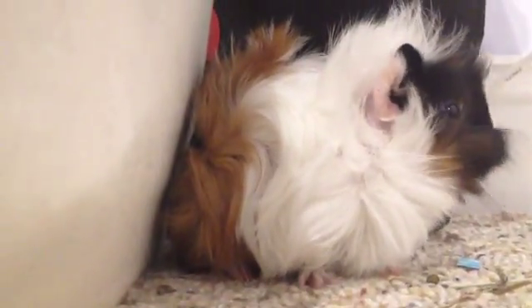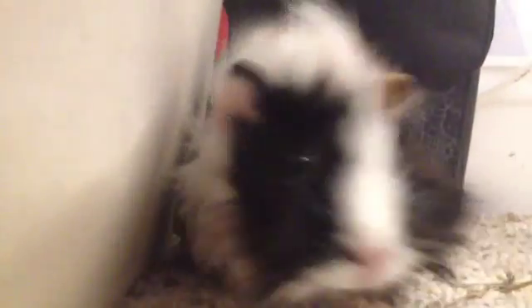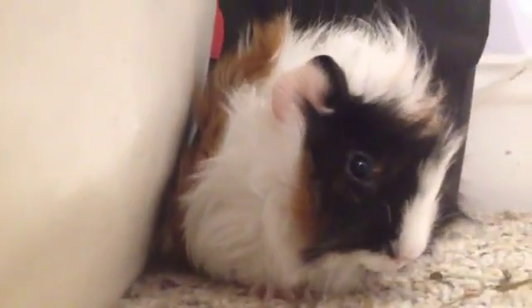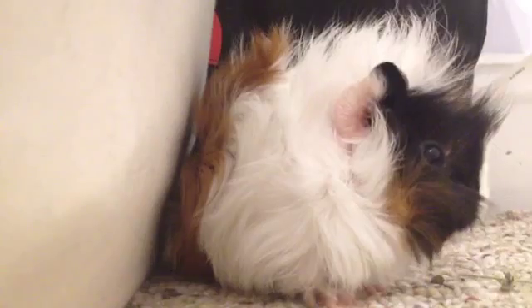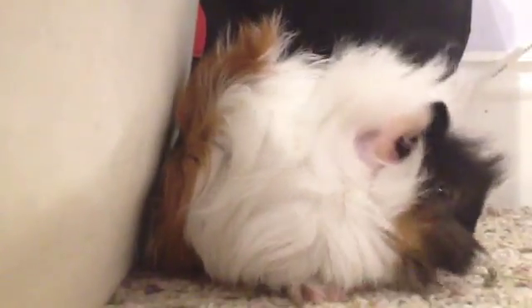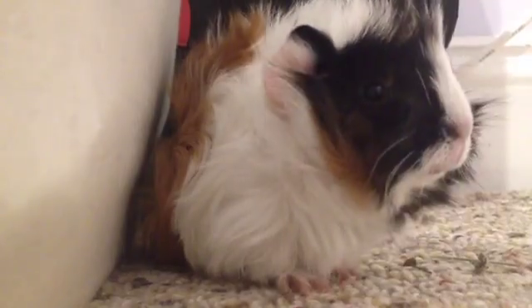And some more hay. Oh my God, this cannot be on the floor — who put this here? It is just a piece of paper, but I don't want my guinea pig eating that because it has ink on it. Don't worry guys, this floor is clean. Besides that little piece of paper, there's nothing on this floor that she can eat that is unsafe.